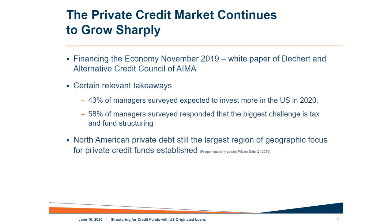While private debt is growing globally, North American private debt is still the largest region of geographic focus for private credit funds being established. Despite all the upheaval and uncertainty we've seen in recent months, managers and investors I've been speaking with generally remain quite bullish about private credit, and many are seeing lots of interesting opportunities in the current dislocation. With that background, Ari, could you please lay the groundwork for our tax concerns for these funds?